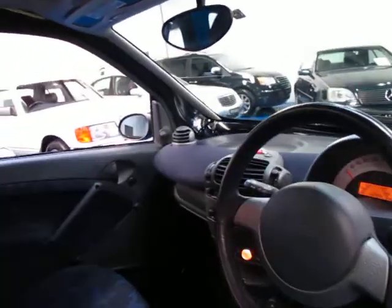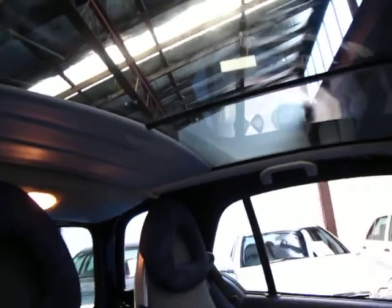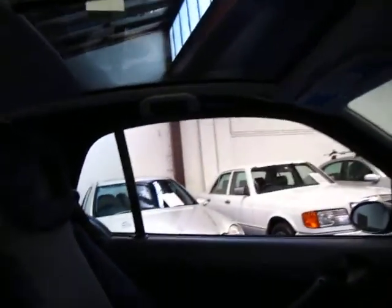This one has done 52,000 kilometres. It does have what I think is called a fun top roof, where it's got a glass panel and then you can pull it across if you want some more shade.